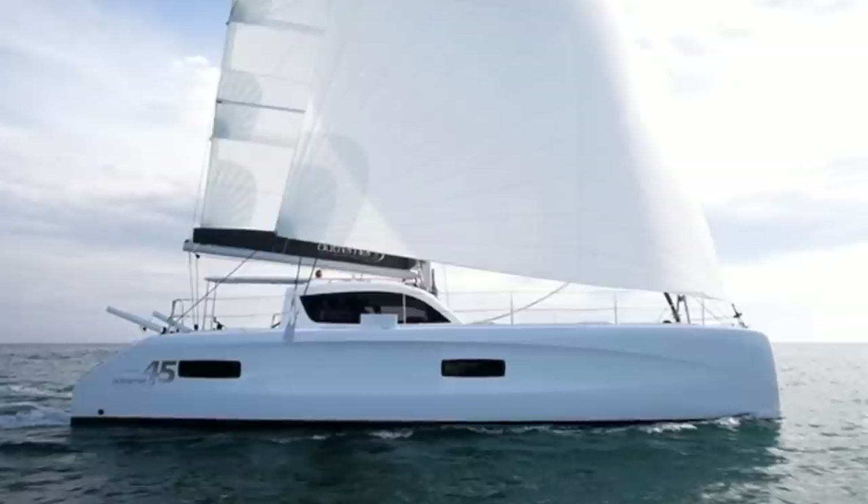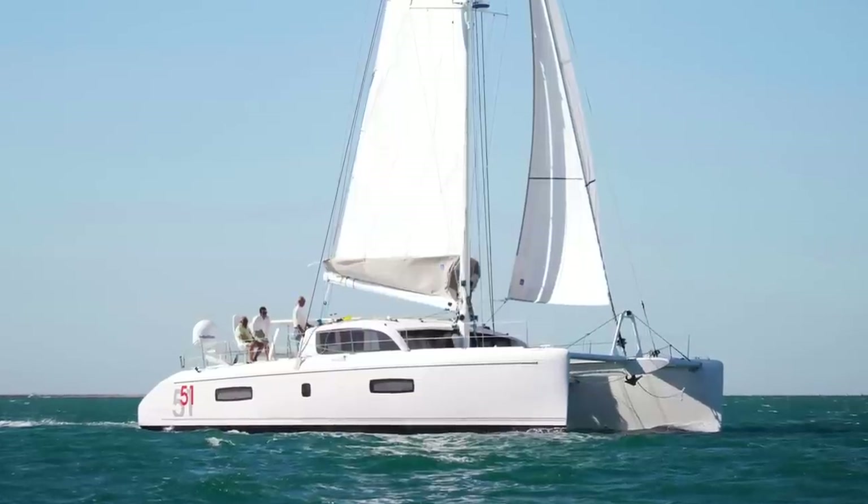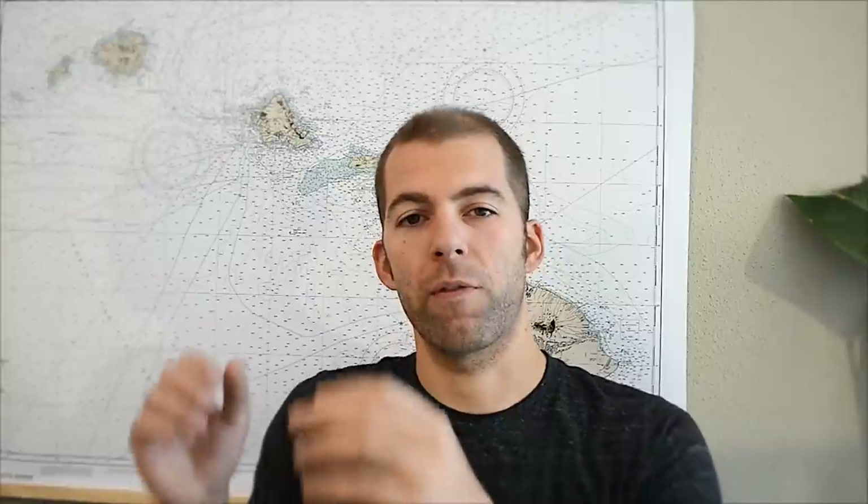Second to last on the list is Outremer, a French-based boat that is more performance-oriented. Outremers tend to have narrower hulls versus the Lagoons, Leopards, and Fontaine Pajeots which have fuller hulls. For example, a 45-foot Outremer and a 40-foot Lagoon will have about the same amount of living space, but the Outremer has longer, sharper, narrower hulls. You can't base the amount of room purely on boat length — you need to consider the purpose of each boat.